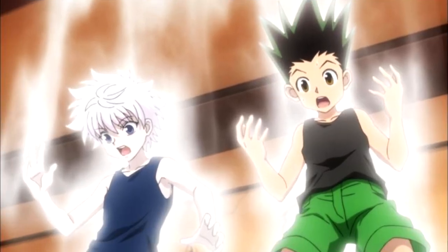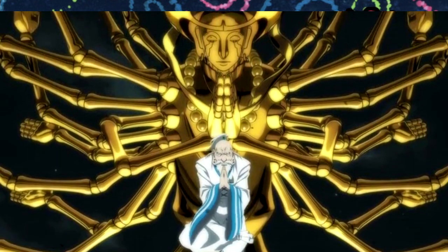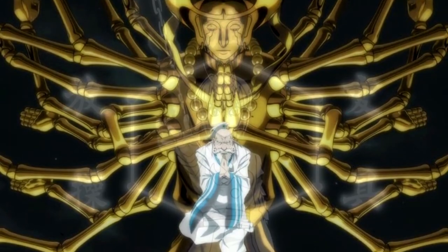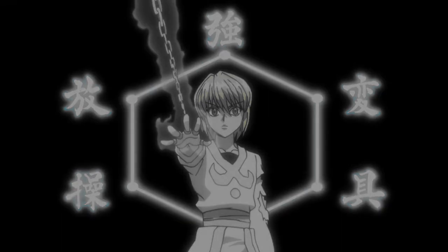Hunter x Hunter has so many different Nen abilities. Everyone has their own unique Nen ability, and one of the coolest of these is Kurapika's. There's an interesting story behind his ability, and overall it's just really cool. There's a lot of lore put into this ability, so what I want to do in this video is explain Kurapika's abilities.